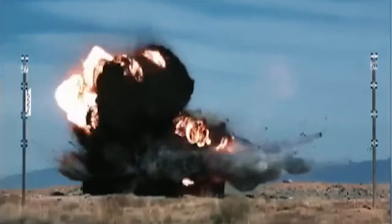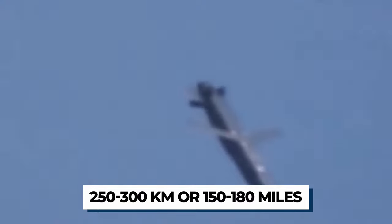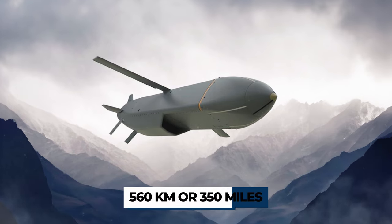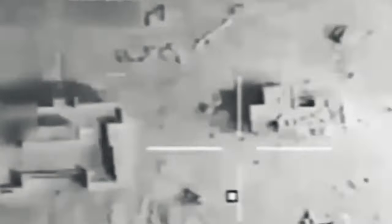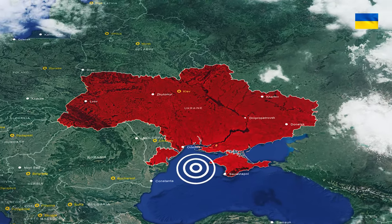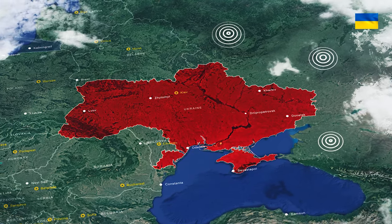Storm Shadow is a high-precision, long-range weapon. The missiles transferred to Ukraine have a range of 250–300 km (150–180 miles), as stated by the British Minister of Defense, though the export version features a 560 km (350 miles) range. A range of 250 km is sufficient to strike targets such as the Russian Black Sea Fleet in Sevastopol, as well as weapons and fuel depots and airfields deep in Russian territory.